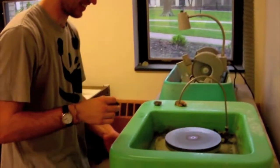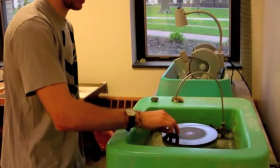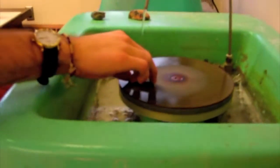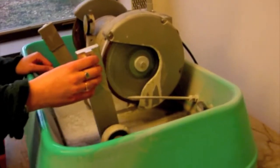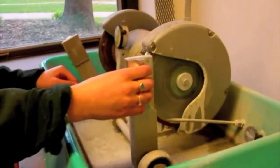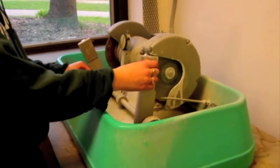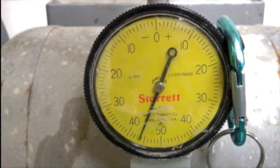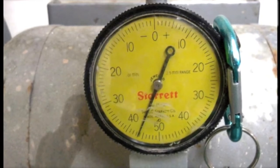The next step in the process is to polish a designated side of the billet on the lap wheel to remove all saw marks from the surface. This side will then be epoxied to a glass plate. However, the glass plate must be frosted beforehand on the Hillquist grinder so the epoxy will stick. Special attention must be made to how thick the glass slide is after frosting.